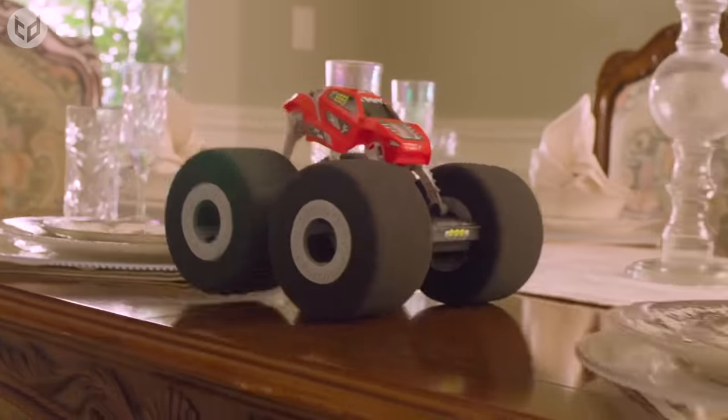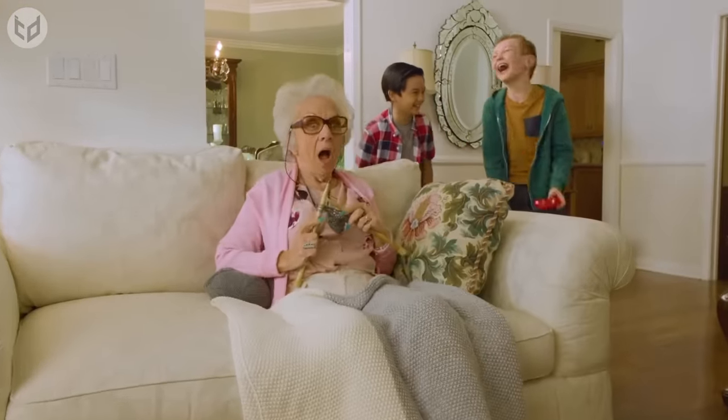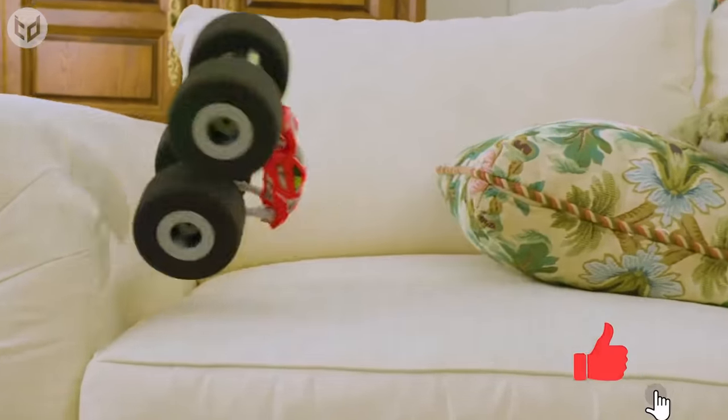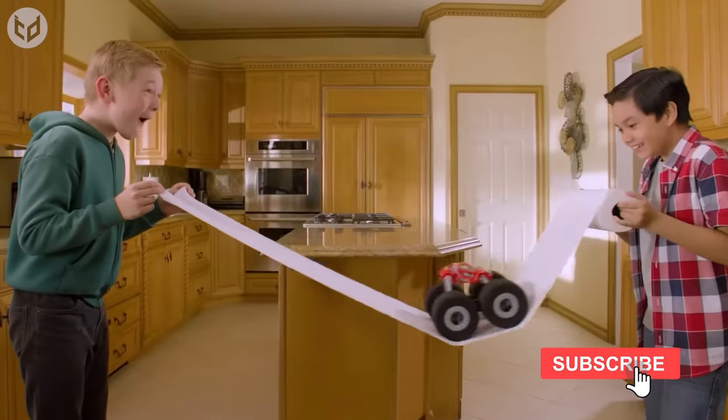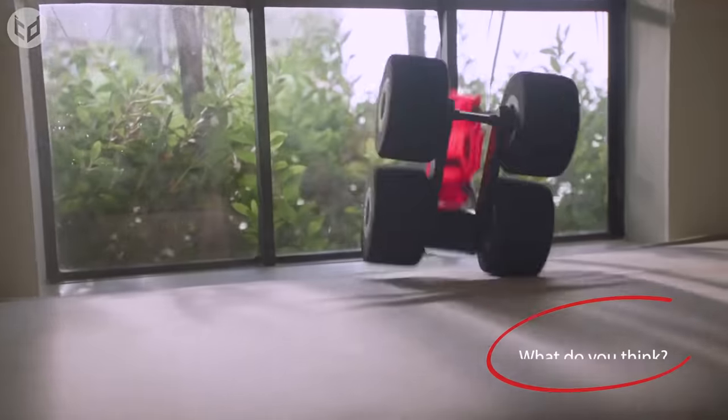Drive your Stunt Shot across all kinds of surfaces. It's so light that it can traverse over delicate objects without causing damage, including eggs or even grandma's knees. The Stunt Shot will work its own way out of tricky situations, and it's designed to fall and bump into things, so you can really let loose and experiment while pulling off all kinds of crazy tricks.